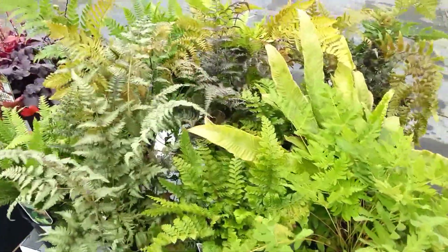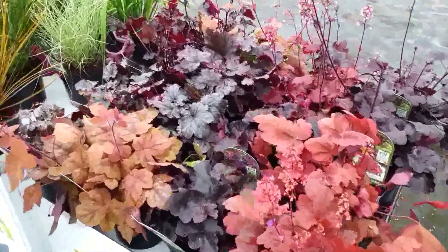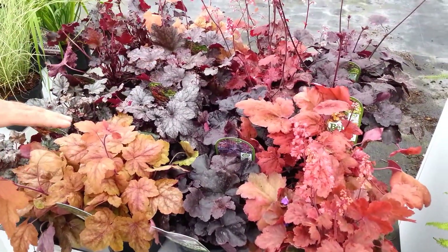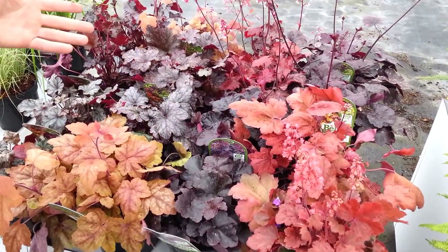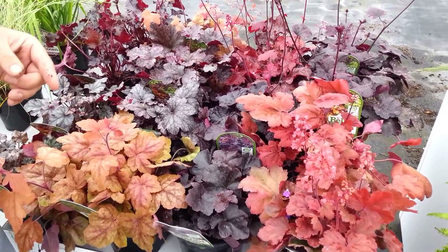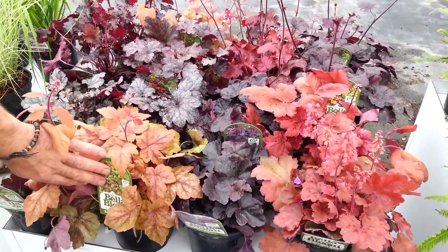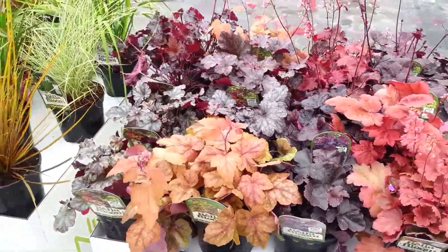Beautiful. We'll move on then to the Heucheras. We've got a gorgeous blaze of colours from the autumnal reds and oranges right through to the deep purples — from the Forest Chiefs, the Cherry Colas, the Hollywoods to the Roadstown Falls. Beautiful range of colours.